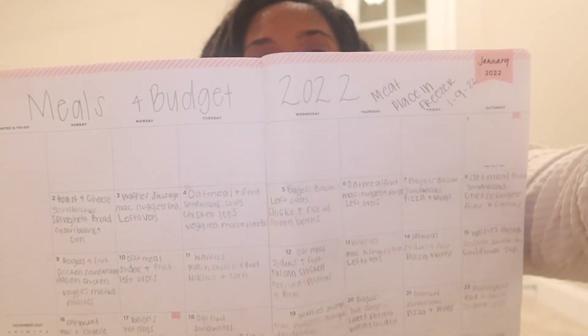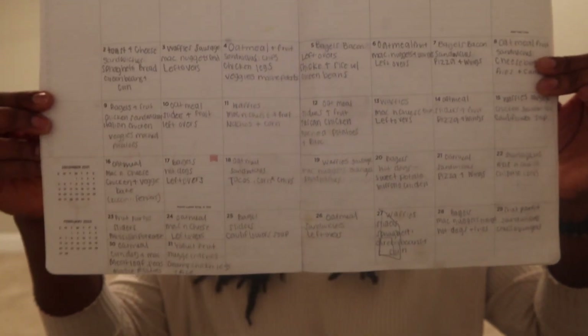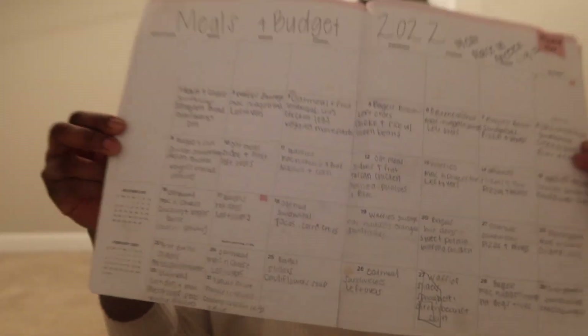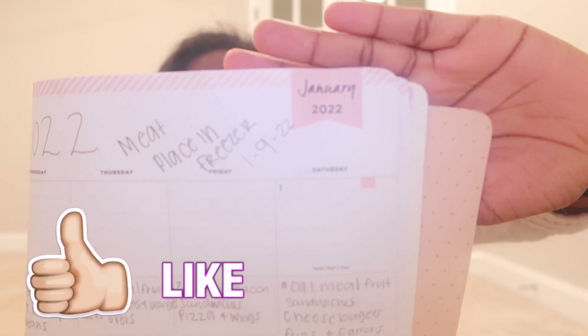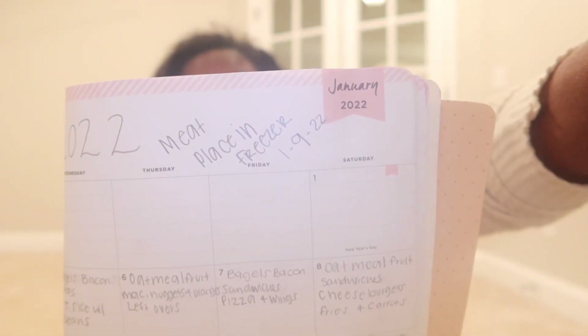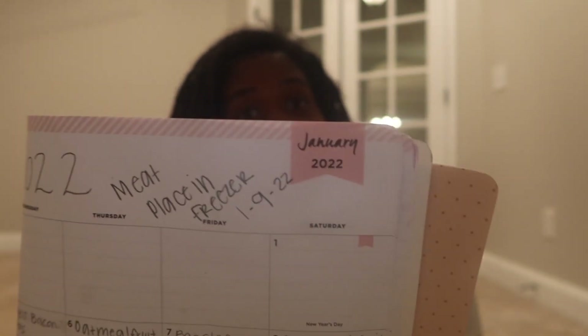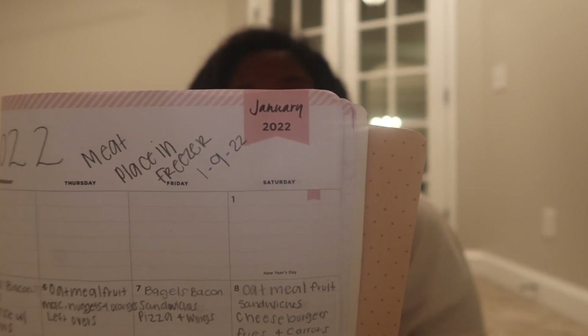In this meal planner, I wrote down every single meal we're going to have for every single day in the month of January. For each day, I have breakfast, lunch, and dinner. I actually did not write down what we had for the first day of the month — honestly, I do not remember. If I remember while editing, I will insert it somewhere on the screen.